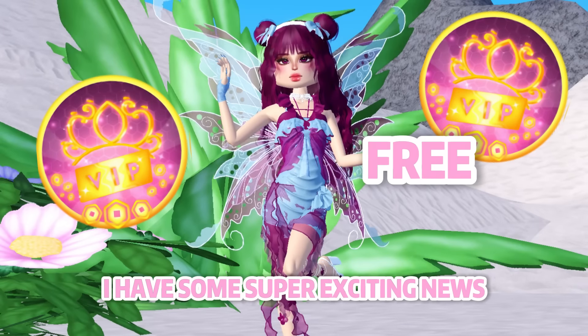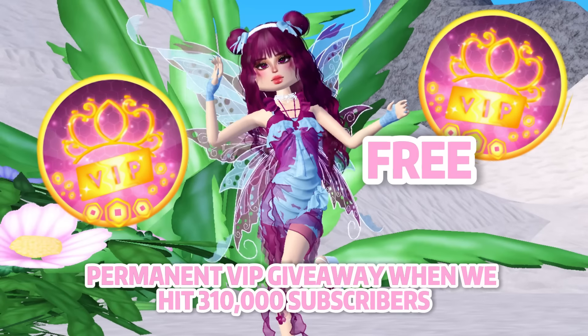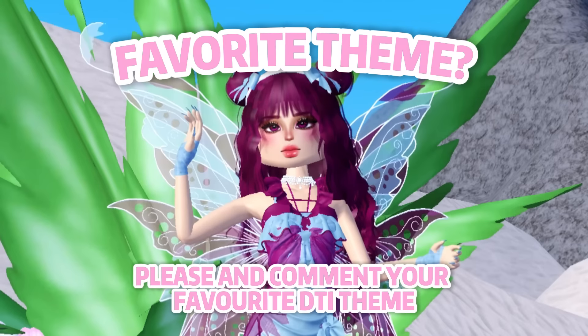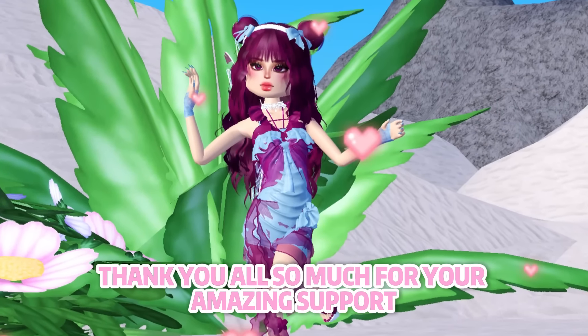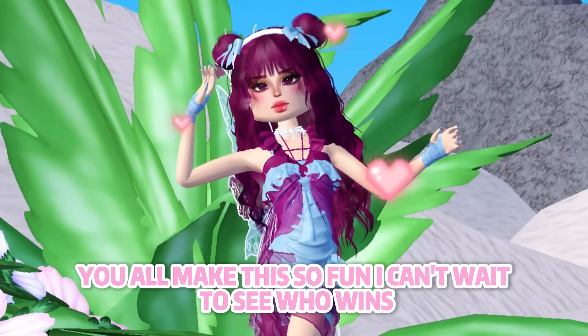I have some super exciting news — I'm hosting a massive free permanent VIP giveaway when we hit 310,000 subscribers. To join, just subscribe to my channel, follow my Roblox profile, join my Roblox group, and comment your favorite DTI theme. It's that easy! Thank you all so much for your amazing support — you all make this so fun. I can't wait to see who wins, so let's make it happen.